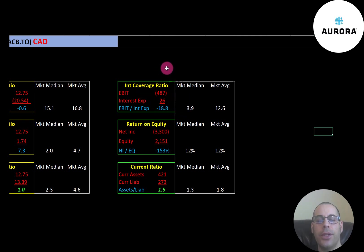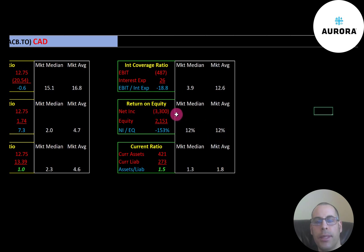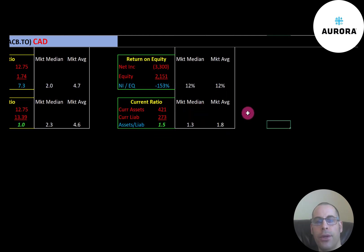EBIT is earnings before interest and taxes, or operating income on the income statement. The average ROE is 12% and the median is 12%. ROE is net income over equity — they're negative since they have negative net income. The average current ratio is 1.8 and the median is 1.3. Current ratio is current assets over current liabilities — they're at 1.5, so they're doing well in this category. Current assets are assets that can be liquidated into cash within 12 months, such as cash, accounts receivables, and inventory. Current liabilities are debts and payables due within 12 months, such as current debt and accounts payable.